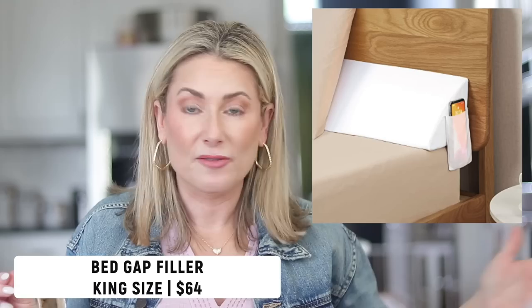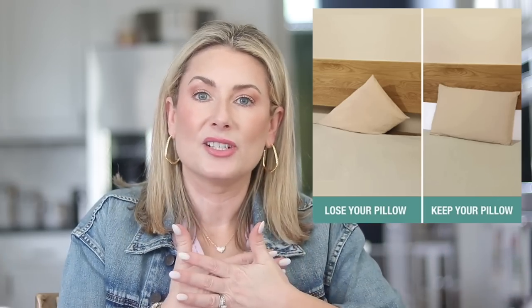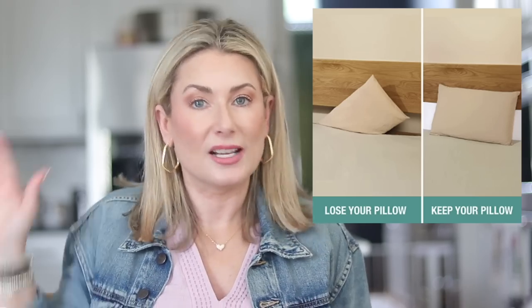I saw this on the House of Sequins Instagram page and knew I needed it. We have three dogs that sleep with us and a little gap between the mattress and the headboard. Our oldest Westie, Mimi, who turns 14 in May — her birthday is Cinco de Mayo — loves to sleep on the pillows above my head and occasionally falls through and gets stuck between the headboard and the mattress. This solves that problem. It's a bed wedge that comes in sizes from California king down to twin — a little foam wedge with a pillow cover that fills the gap. It also has a pocket on each end for your phone or TV remote.